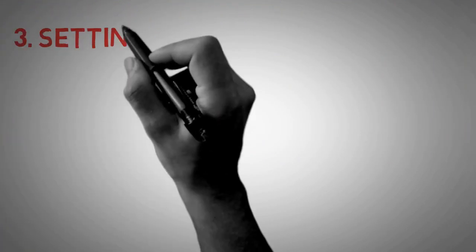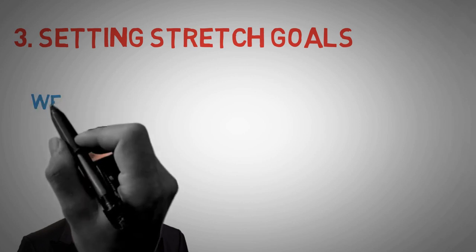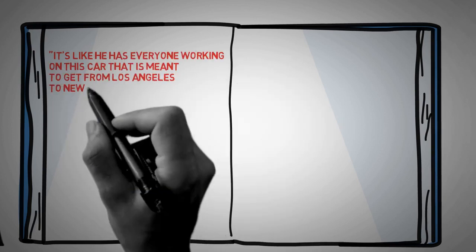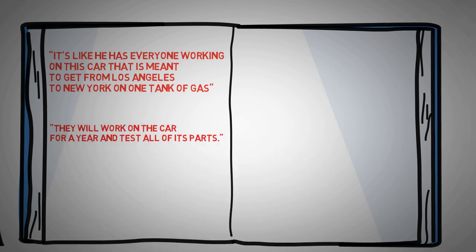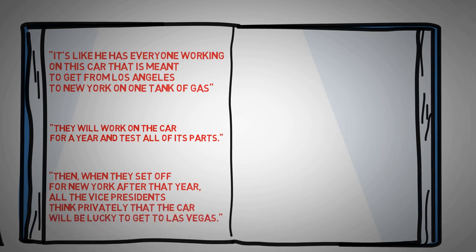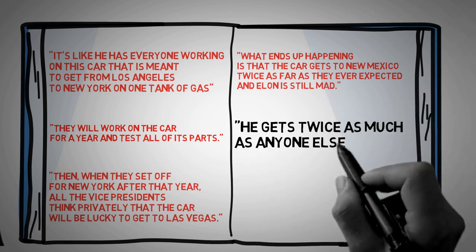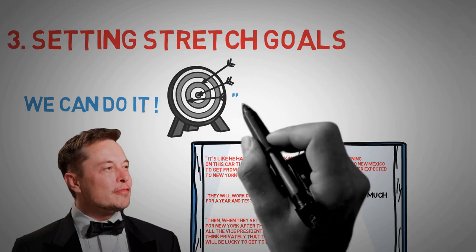Number 3: Setting stretch goals. One thing Musk is known for is setting incredibly ambitious goals, because he knows the impact it will have on him and his team. Here's a story from a former SpaceX executive: it's like he has everyone working on a car meant to get from Los Angeles to New York on one tank of gas. They work on it for a year, test all its parts, and when they set off, the vice presidents privately think the car will be lucky to reach Las Vegas. What ends up happening is the car gets to New Mexico — twice as far as anyone expected — and Elon is still mad. He gets twice as much as anyone else out of people.